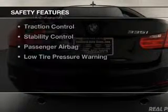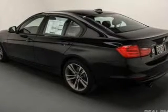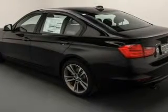Safety was made a priority with these features: a backup camera, curtain head airbags, side airbags, rain sensing wipers, and independent suspension.